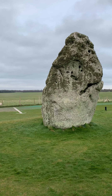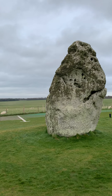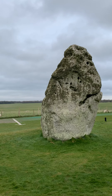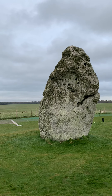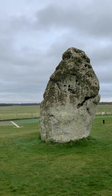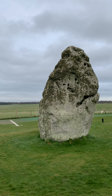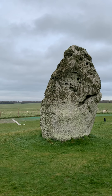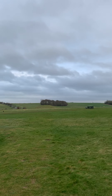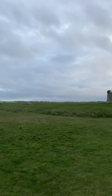Hi everybody! Welcome to Stonehenge. What we're looking at is the Great Heel Stone of the structure on Salisbury Plain here in England. You can see the white arrow in the background marks the direction the sun would rise in alignment with the winter solstice to the magnificent structure of Stonehenge.